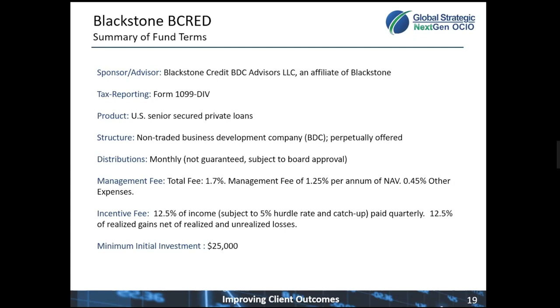This fund will not close — it will remain open. It accepts investors on a monthly basis. The total fee for this portfolio right now is 1.75%, which is a combination of the 1.25% annual management fee paid to Blackstone and then other expenses of about 45 basis points — so that's custody, legal, audit, et cetera.